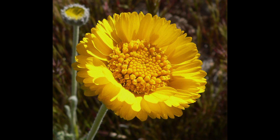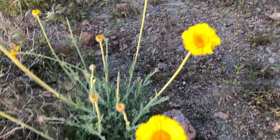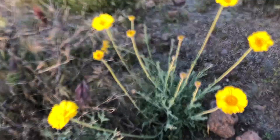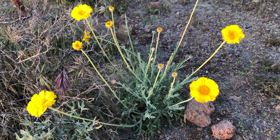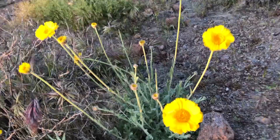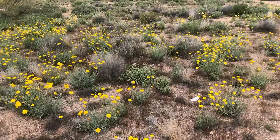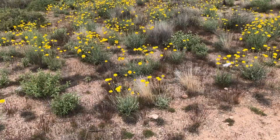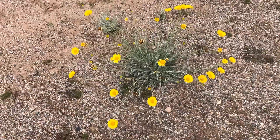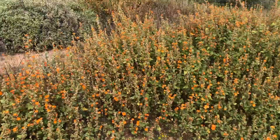Desert marigolds are a larval host to butterfly larvae — the flower will sometimes ball up because a caterpillar has taken it over. One really cool thing about the desert marigold is that Arizona State researchers have recently extracted compounds from it that help slow cancer tumor growth, so it's a magic plant as well. Here's an awesome patch of desert marigolds — they tend to come up in clusters, which makes sense with self-seeding flowers. You can really see the silvery green foliage and stems on this big one.